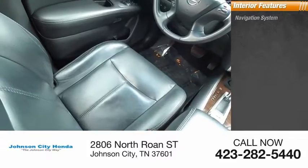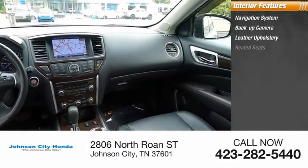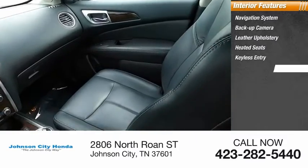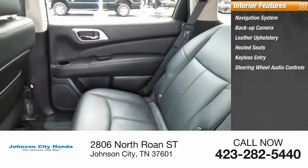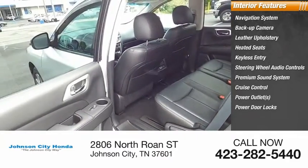Inside you'll find navigation system, backup camera, leather upholstery, heated seats, keyless entry, steering wheel audio controls, premium sound system, cruise control, power outlets, power door locks.